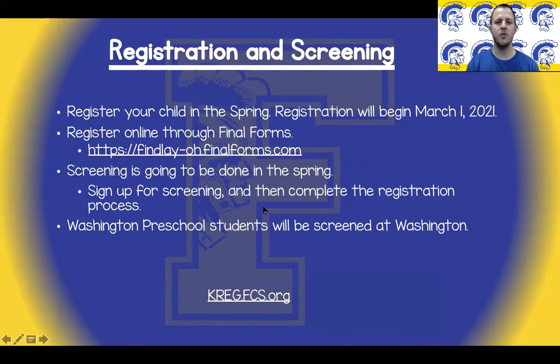Registration for the 2021-2022 school year will begin on March 1st, 2021. You will need to register your child online by following the provided link, which will also be available as a clickable link in the description. Screening will be completed in the spring. It is very important that you have registered and signed up for screening as soon as possible. Be sure to sign up for screening first and then complete the registration process.